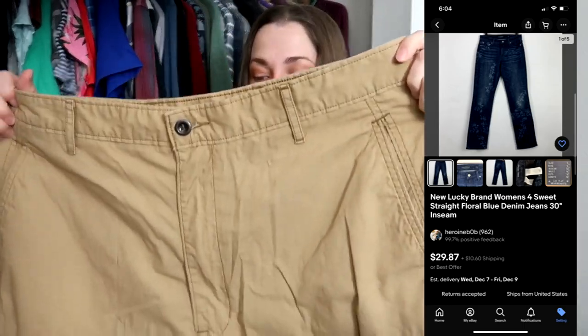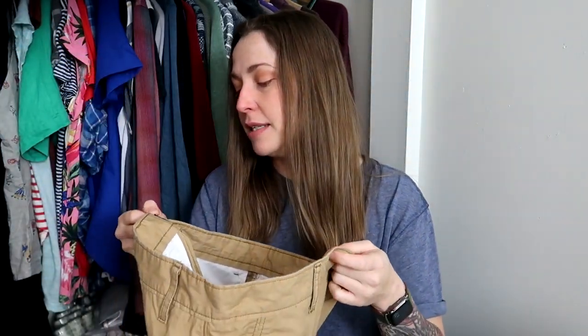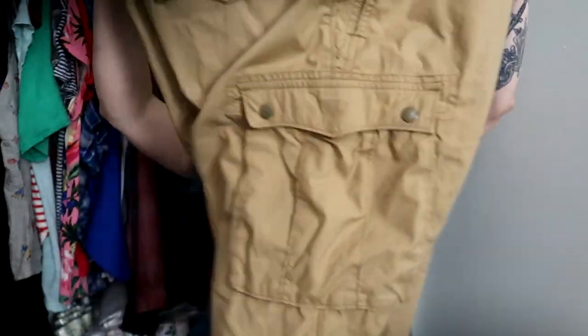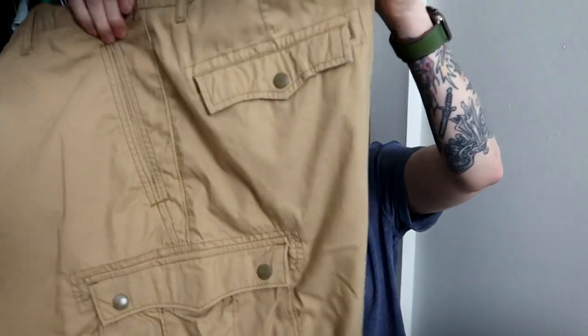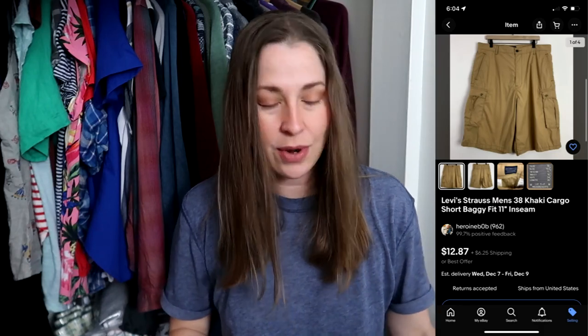The next item is this pair of Levi's — just a pair of basic cargo shorts with snap western-style flat pockets. These are long cargo shorts, size 38. There are still guys who want that long inseam, and tons of people who want cargo shorts, so I definitely picked these up. They were also half off, so two and a half bucks — that's a win.